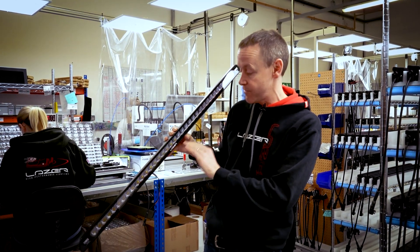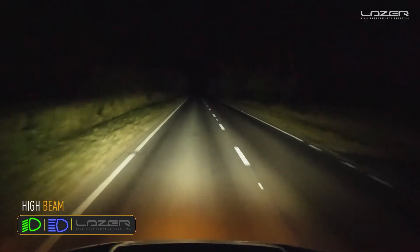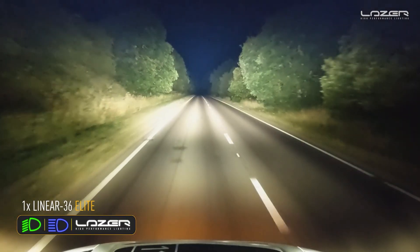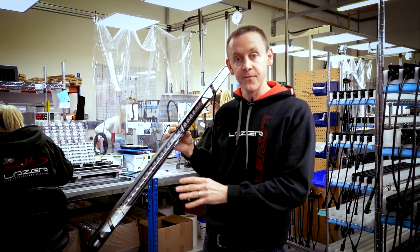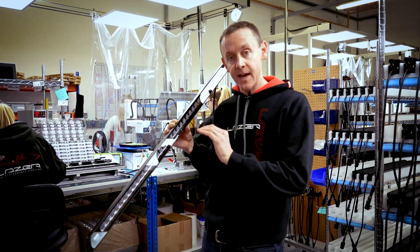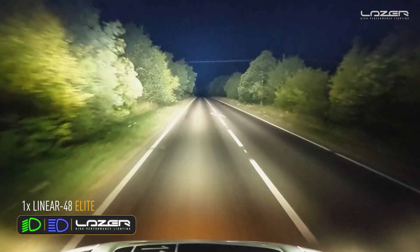In the centre of the lamp we've got a spot reflector, and on the outside of the product we've got the wide angle. This is delivering one lux at 710 meters for the Linear 36 Elite, and one lux at 770 meters for the Linear 48 Elite.